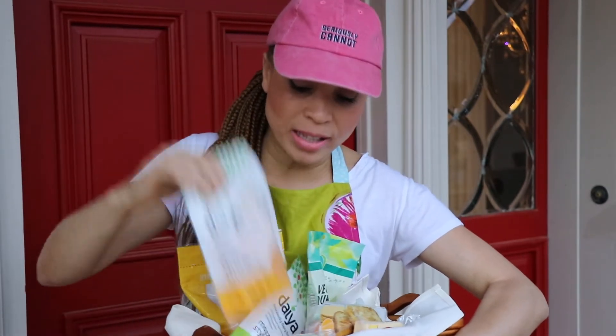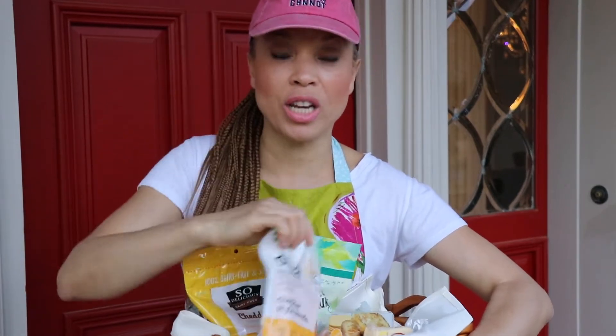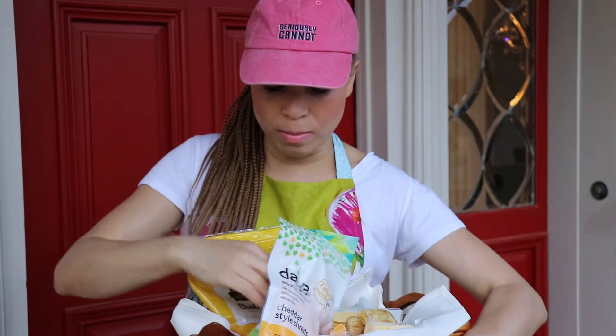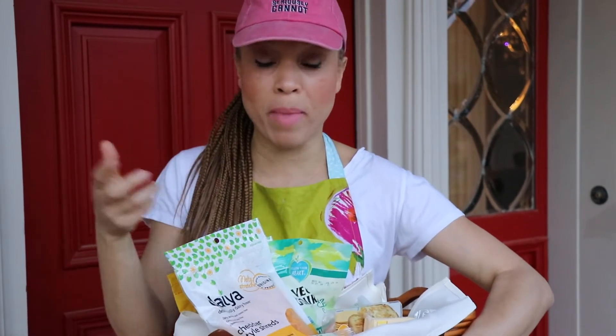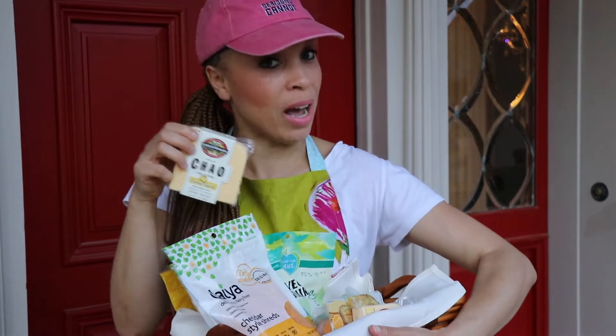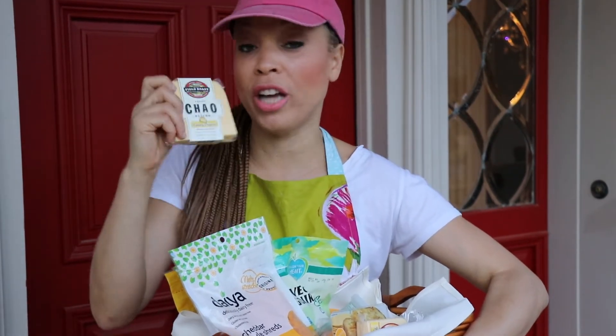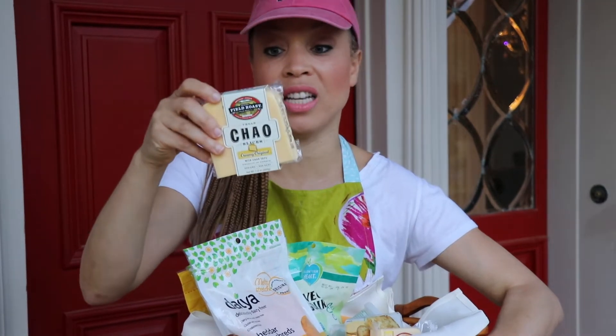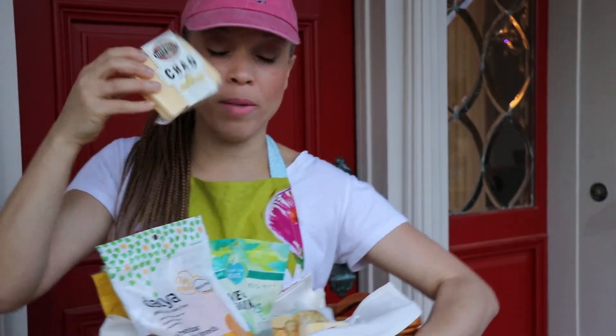It comes in shreds like this, so you can do it in mac and cheese. It comes in mozzarella and cheddar style. I mix it just like you do regular cheeses to make a quick mac and cheese. This cheese is really delicious and it also comes in a cheddar kind. What I'm holding up right now is just the original and it is delicious — it's like a coconut and soy based cheese.